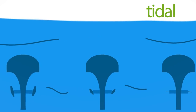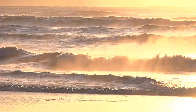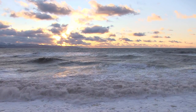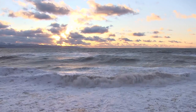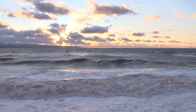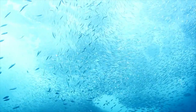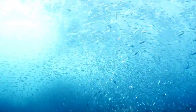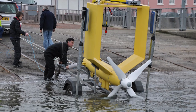Tidal energy uses the motion of sea water as the tide comes in and out — as it does twice a day, every day — to spin underwater turbines and generate electricity. Tides can be stronger or weaker at different times of the month, but that the tides will rise and fall twice a day is guaranteed. The trouble is that the environment under the sea is really difficult for machinery to cope with. Salt water is very corrosive, so tidal turbines need a lot of maintenance. But they do produce their electricity without contributing to climate change.